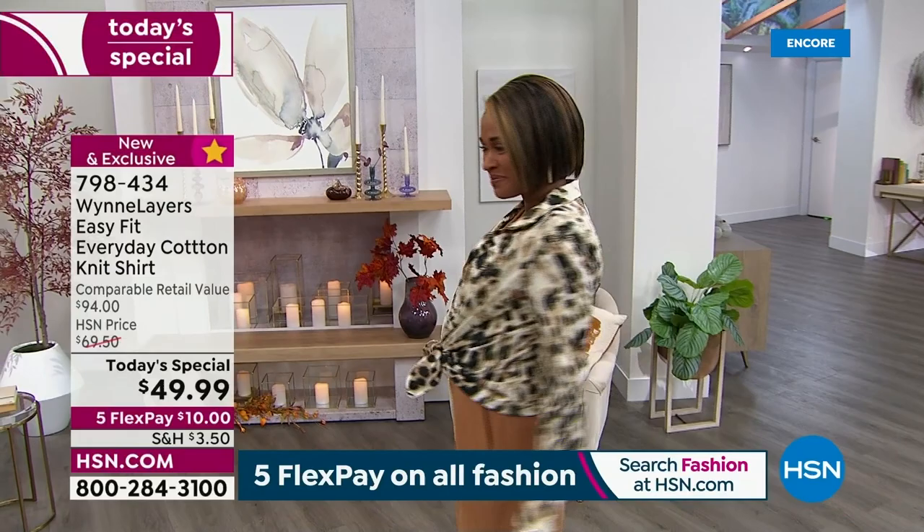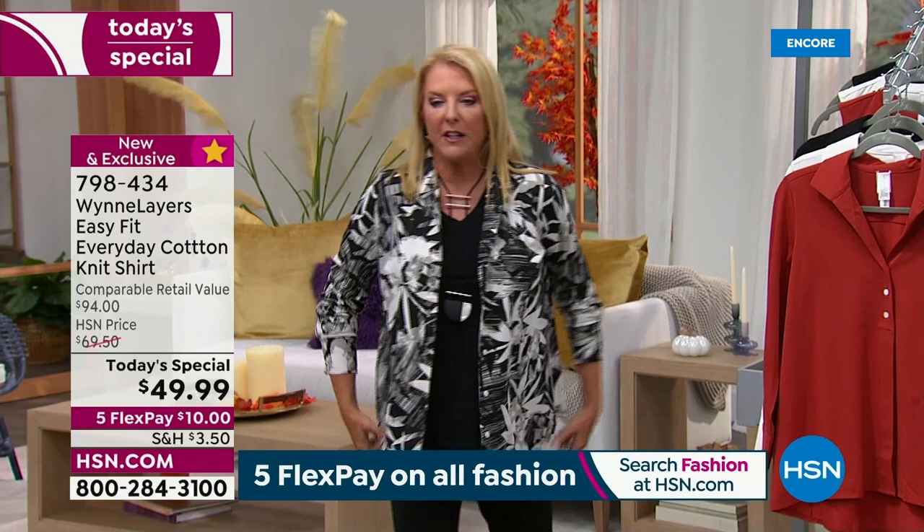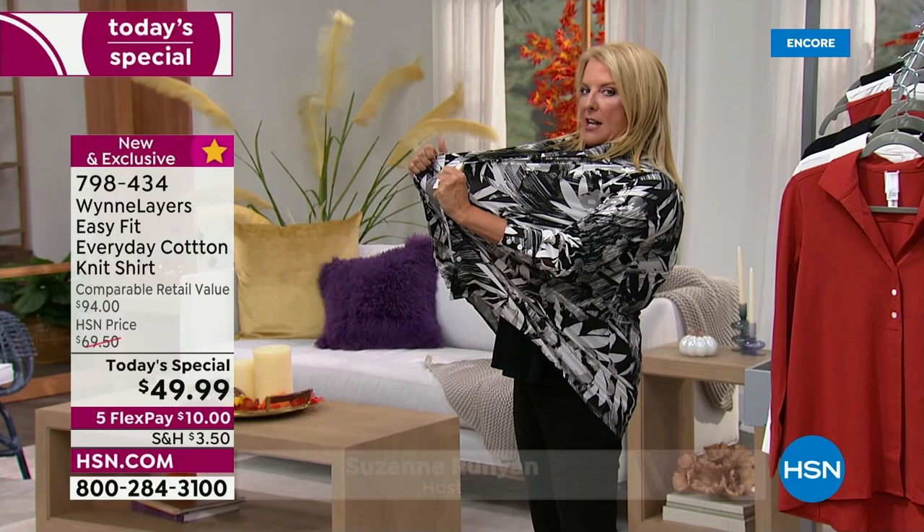Normally this shirt is going to be almost $70, and after this day, if I have any left, it actually will be $70. But right now you're getting our best foot forward on a brand-new shirt. We've got the length, we've got that wonderful loose fit that we love, we have an unbelievable stretch, and a hand that you cannot beat.